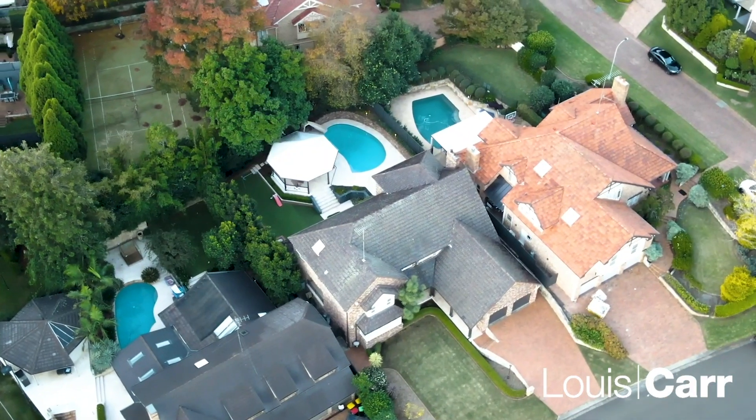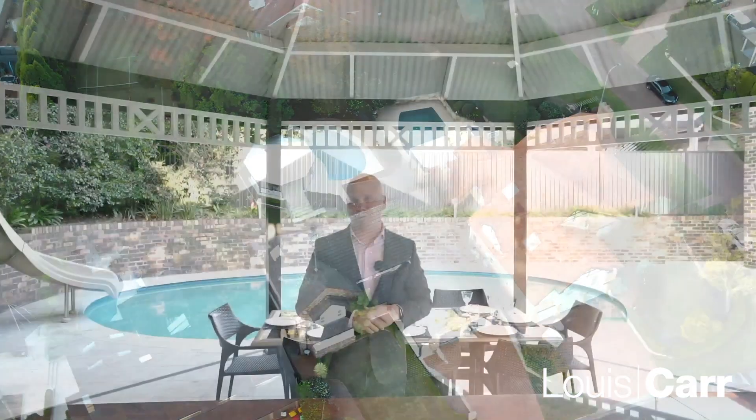Well there you go, ladies and gentlemen — number 18 Sanders Crescent, a beautifully fully renovated home in a prestigious location with one of the most beautiful backyards. Spectacular entertaining area with its granite bench tops and barbecue, travertine marble, and a sparkling in-ground pool which is fully heated. My name is Michael Roberts from Louie Car Real Estate — look forward to meeting with you.